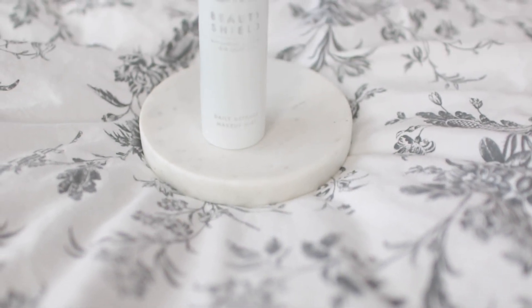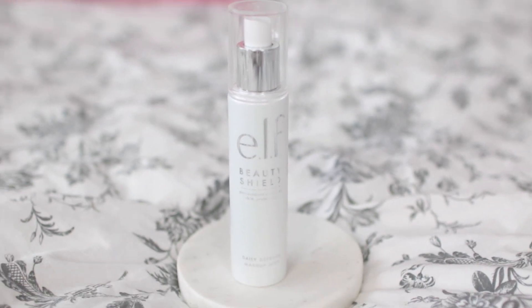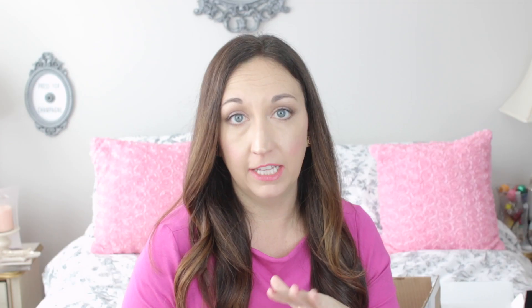The Beauty Shield Mist is a fine facial mist with antioxidants, licorice extract, and vitamin E. You're supposed to spray it throughout the day to protect against environmental factors. I live in Atlanta in the city, and it has a nice fine mist to it, but I didn't notice any difference whatsoever. I would not repurchase this, but I'm going to keep using it.